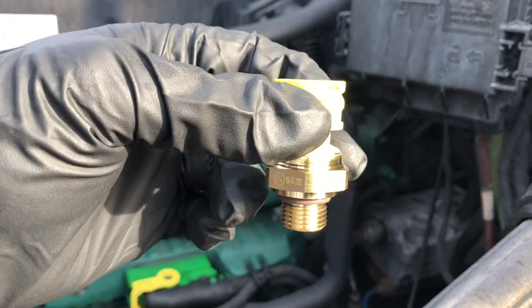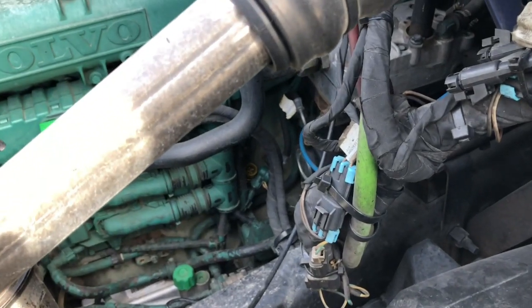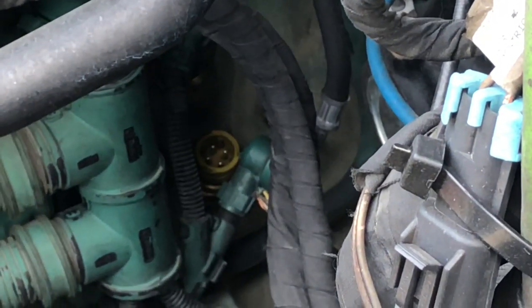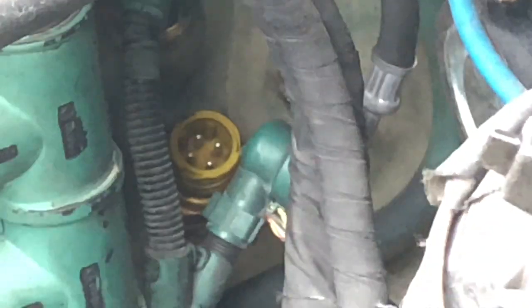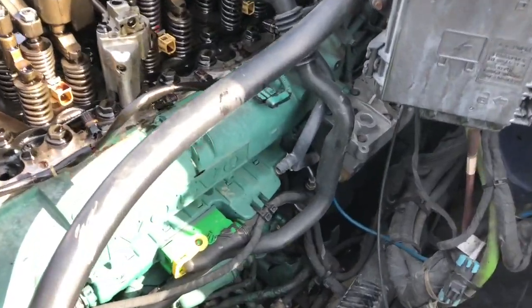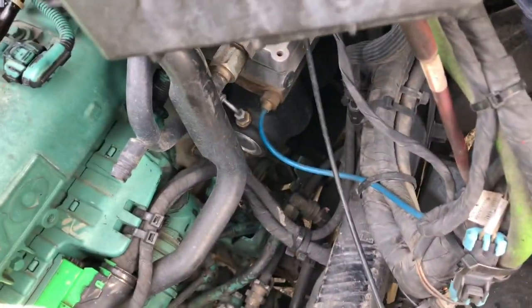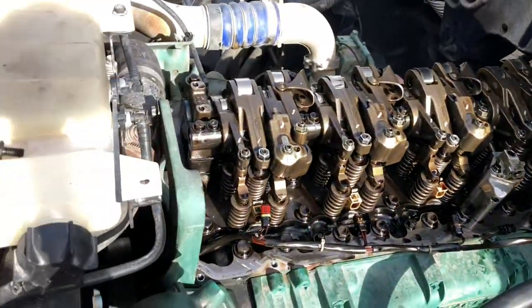This is the crankcase sensor — and it is located right there. We replaced that crankcase sensor somewhere down there. Now we've got the valve cover off.